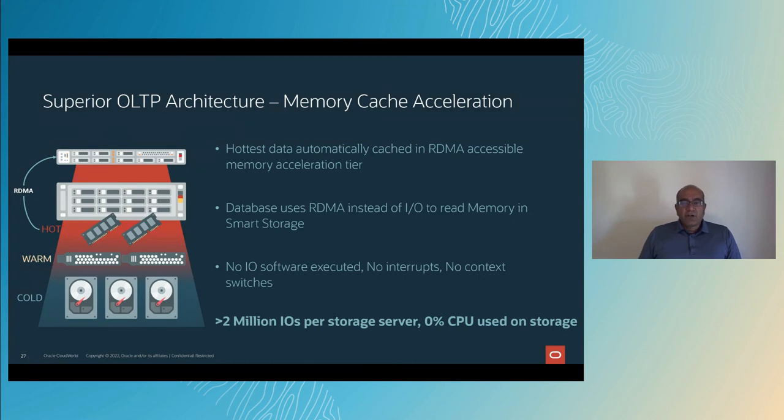On an Exadata, there is no IO software executed — no interrupts, no context switches. How does that happen? Since the data is steered, the hottest data is in memory on the storage server. However, the database uses remote DMA (RDMA) to read the IO directly from memory on the storage server. This is why there is no IO software executed, no interrupts, and no context switches. What is amazing with this technology is that we can do greater than 2 million IOs to a storage server with 0% CPU used on the storage.